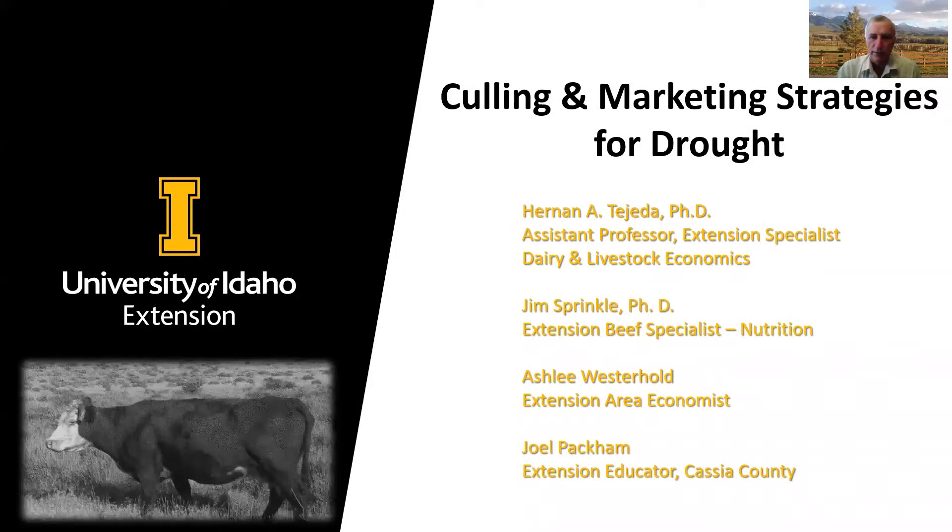Hello, everyone. We'd like to share with you some thoughts on culling cows and marketing strategies for cull cows following drought. This will be a team presentation. I will introduce the topic. Dr. Hernan Tejada will share some market information on both cull cows and feed commodities, and then I'll conclude the presentation with some least cost examples and some strategies for recovering market value on cull cows. We'd also like to recognize our other colleagues in this effort, Ashley Westerhold and Joel Packham.